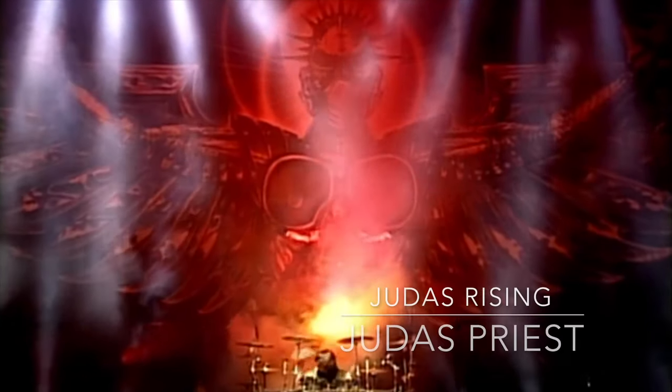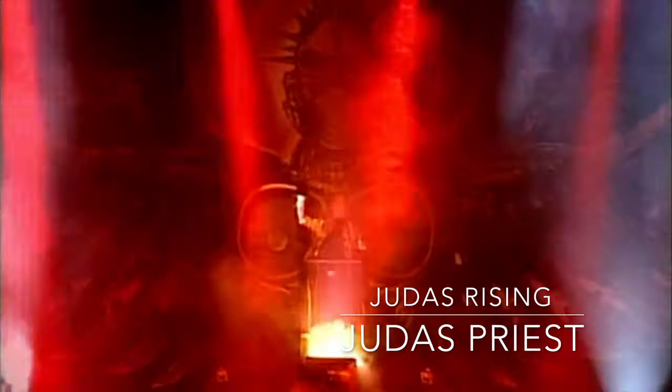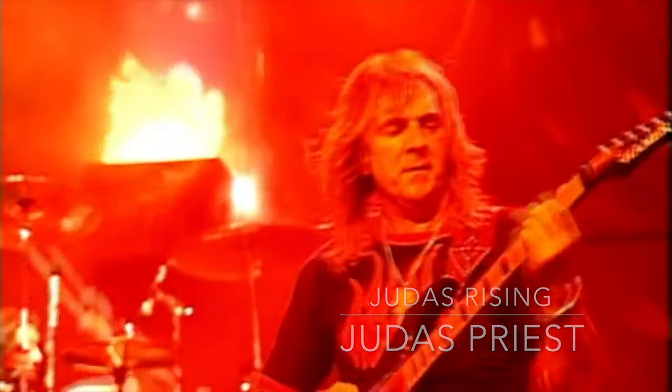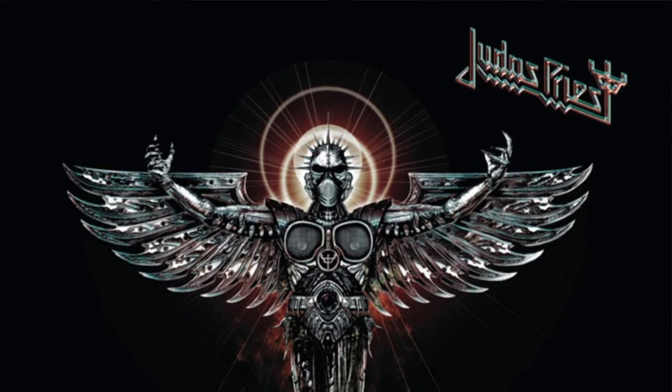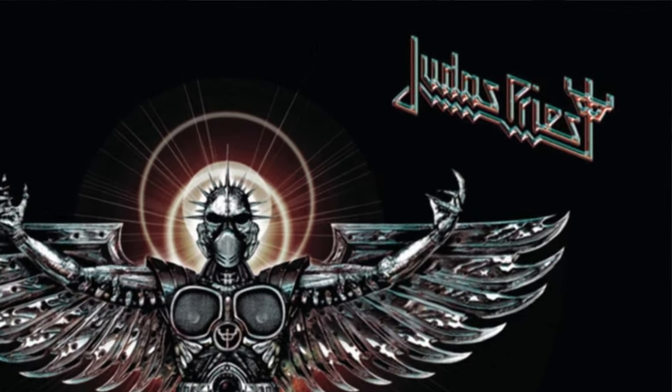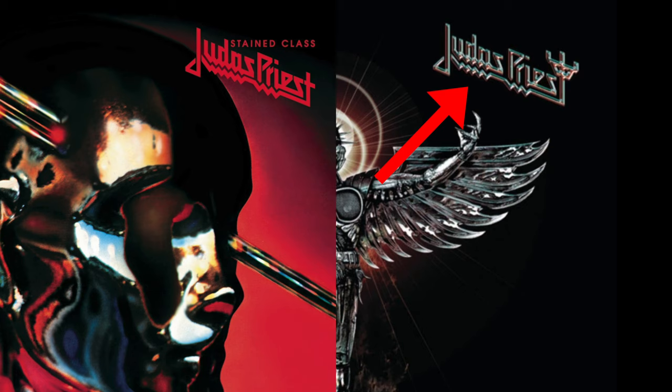Yet on July 11th, 2003, when Rob Halford reunited with Judas Priest, the band of course went back to their original true form. Yet instead of simply going back to their classic logo designed by Roslav Zhaibov, Judas Priest once again got a brand new logo, which looks very much like the one used throughout the 1980s, yet with the final T in Priest replaced with the legendary Judas Priest cross. In addition, they once again reduced the amount of swiggly things under the word Judas to five, like it was on the Stained Class logo.